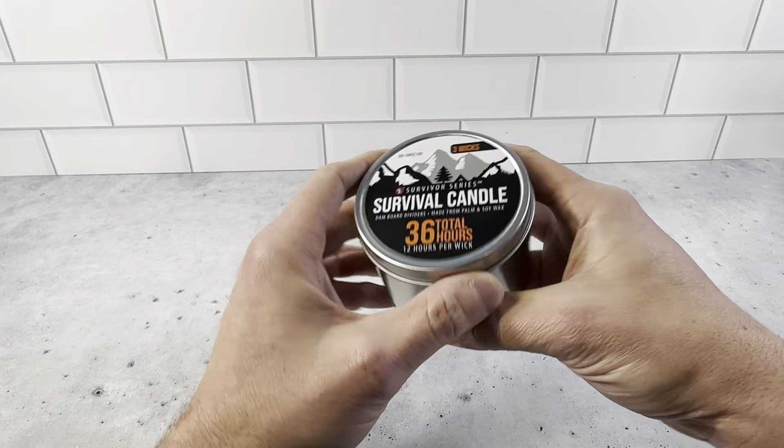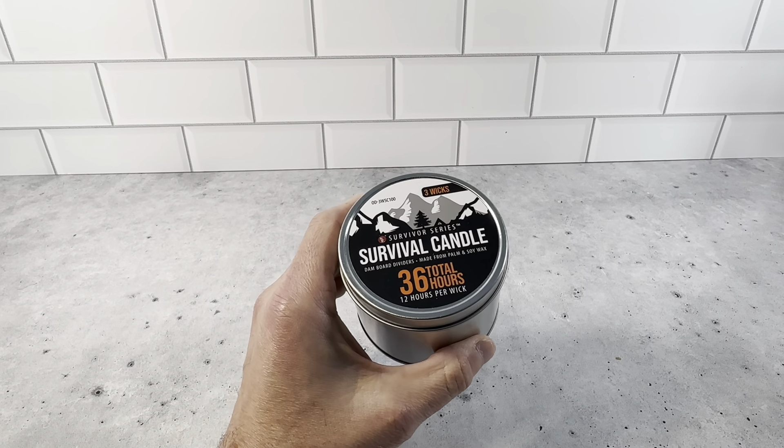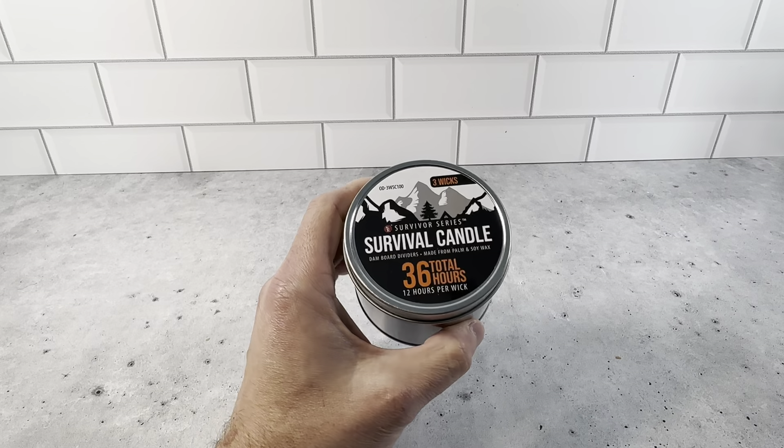Highly recommend picking this up. Again, the Survivor Series Survival Candle — 36 hours, three wicks, 12 hours per wick. Definitely want to check these out.